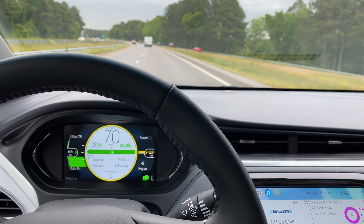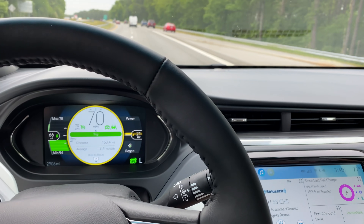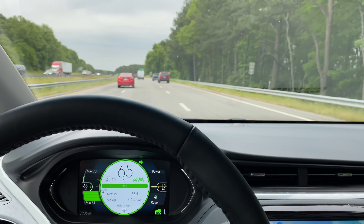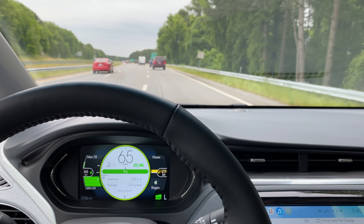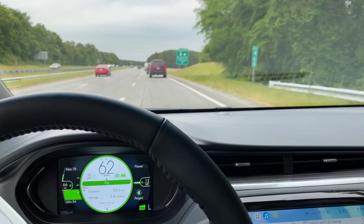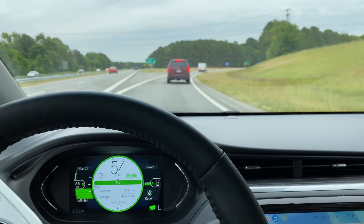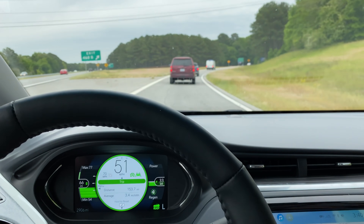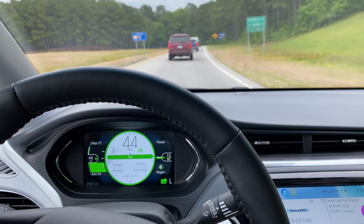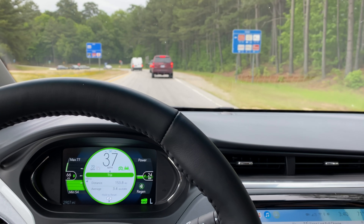We are almost to our exit and you can see our little trend line is leaning towards the max rather than what the current projected is. We're definitely compensating for the headwind on the way down because we're up to 3.4 miles per kilowatt hour. It's just a couple mile per hour headwind, nothing major. The Bolt's doing really well — the more I spend time in it, the more I really do enjoy this car, although my back is starting to hurt a little bit from these seats.